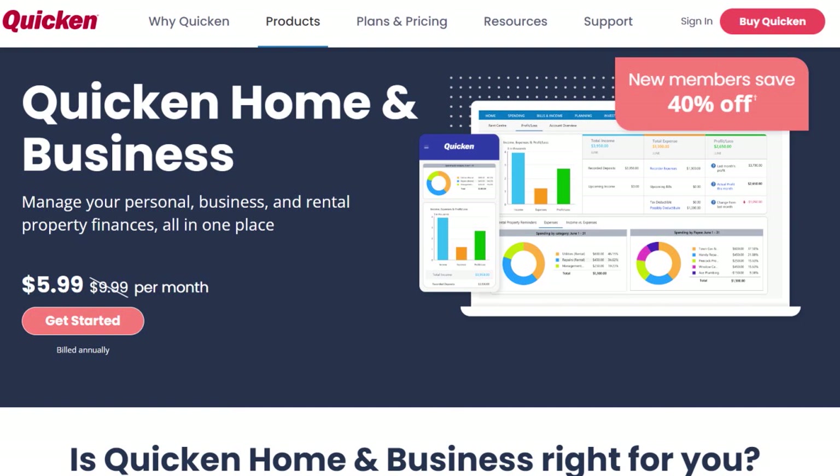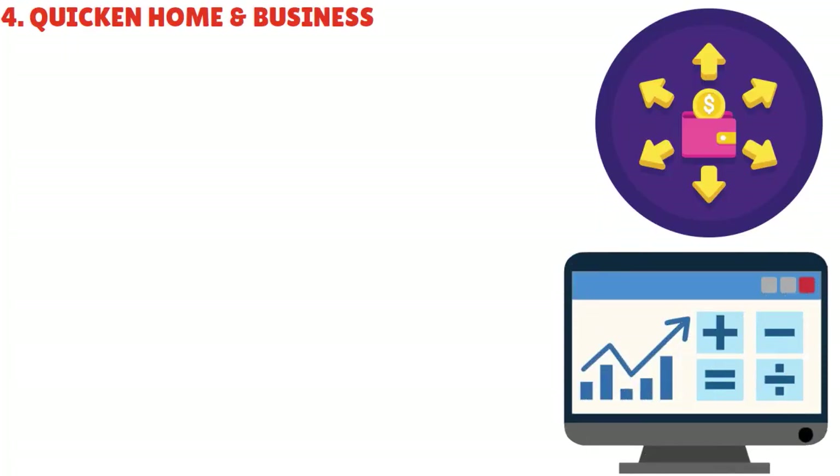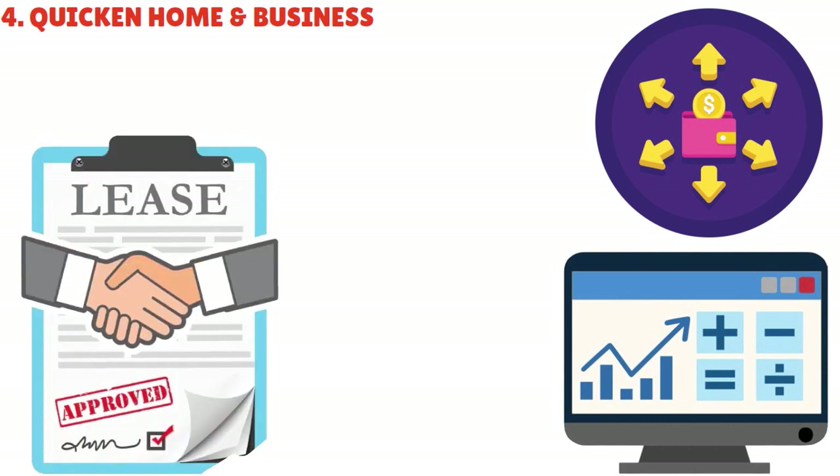With access to all Quicken Premier features, you can still leverage the advanced investment tracking tools, built-in tax reports, and convenient bill management capabilities. With Home and Business, you can manage personal and business finances together and individually, keeping income and expenses separate for each aspect of your financial life. It's important to note we're speaking here about a very small or micro business — if you have a broader operation with five or ten employees, you'll need more sophisticated accounting software. You can also store business and rental property documents such as receipts, invoices, contracts, and lease agreements directly within the software.